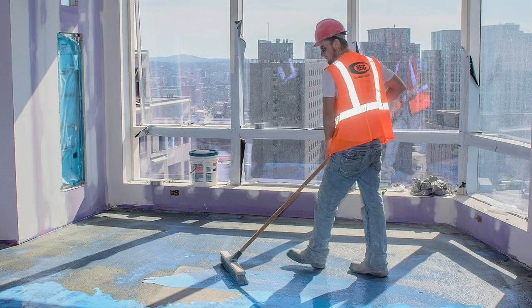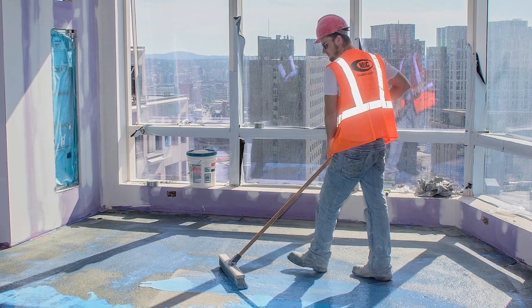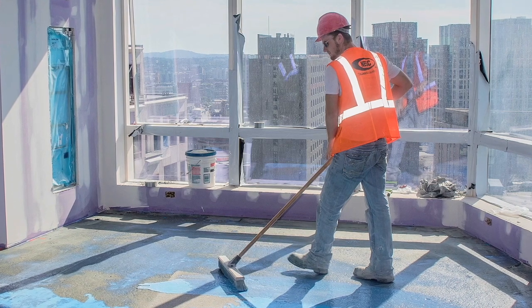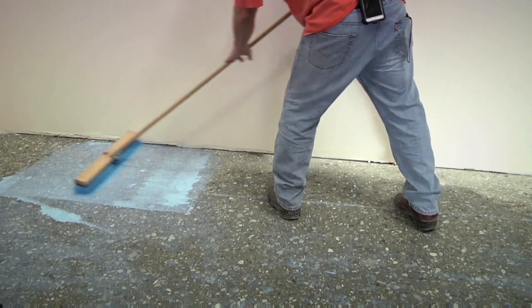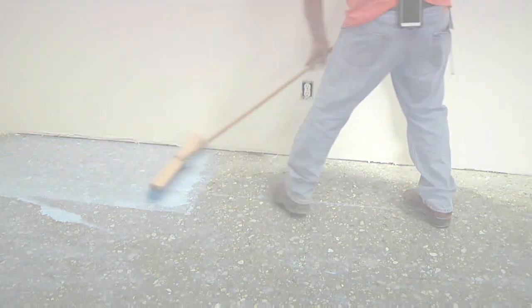Tech Prime A is easy to install, with excellent performance and superior value. Now you can rely on versatile Tech Prime A for any underlayment priming job — it's like getting two products in one.